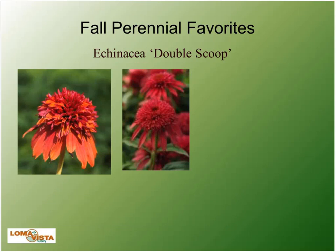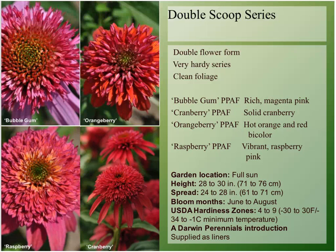More echinaceas we love because they're hardy and have cool colors: the Double Scoop Series. Pictured here are Orange Berry and Raspberry — that's Zone 4A. They get a little taller than the Sombrero Series, like two feet to two and a half feet tall. Bubblegum is a kind of pink. Raspberry is a deeper color. Cranberry is almost a red. They also have Mandarin and Lemon Cream — Lemon Cream is a nice light yellow.